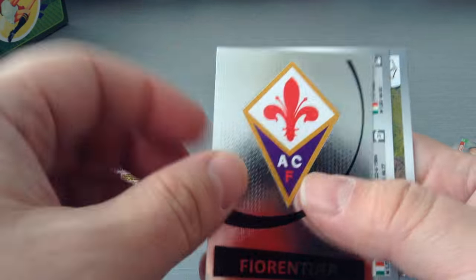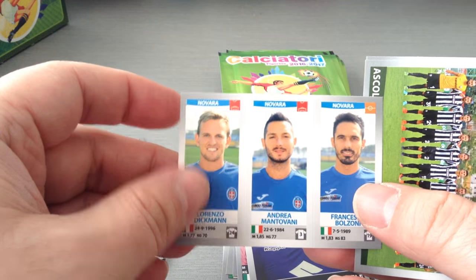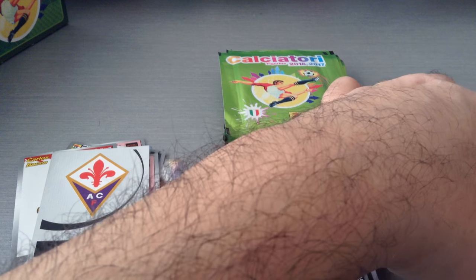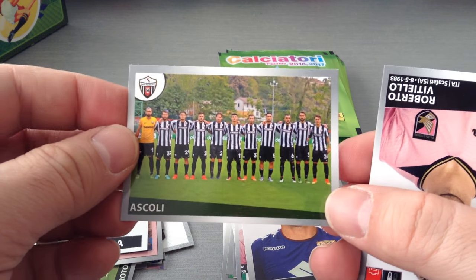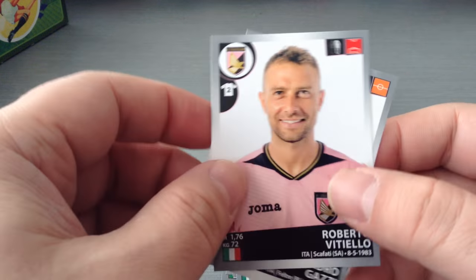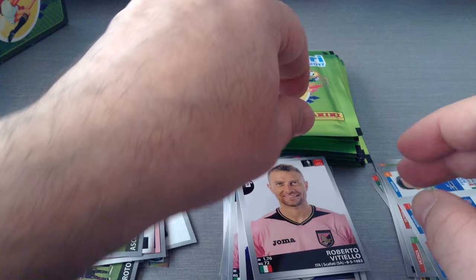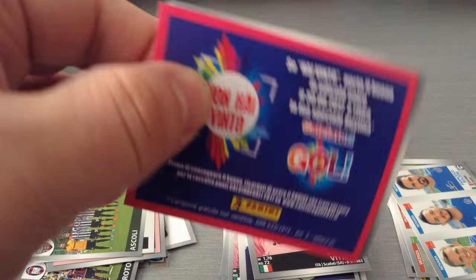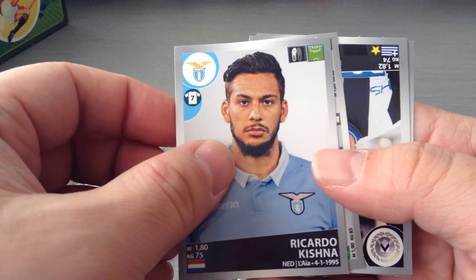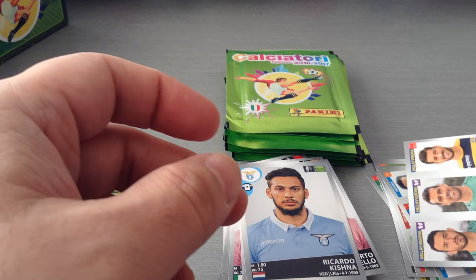Our first badge of the video — Fiorentina. Nicely done. Novara, Serie B. We get the Ascoli team, Serie B as well. And we get two Palermo players — Vitiollo and Gazzi. Unmistakable pink. A quarter. Kishna, Lazio. Verona, Hellas Verona, second division now.